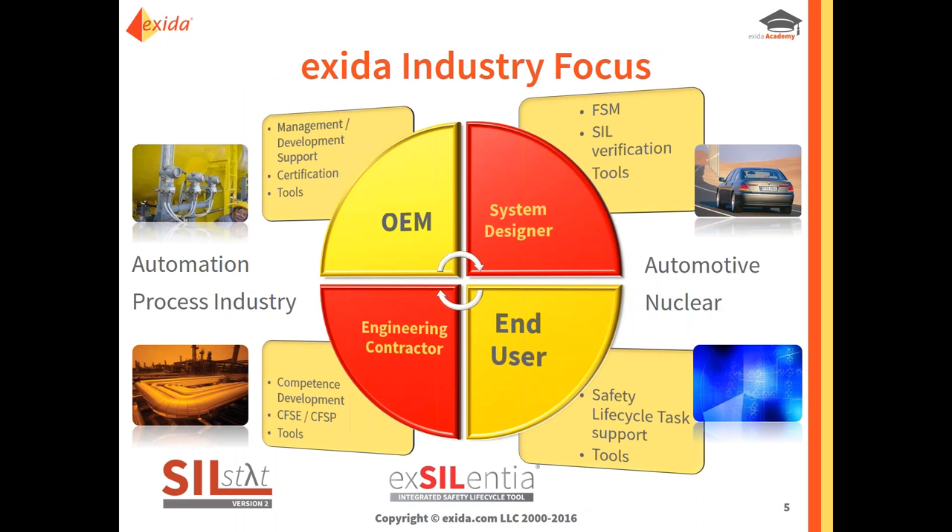Exida is involved with the complete supply chain of functional safety in multiple industry sectors — anywhere from the original equipment manufacturers who require product certification, through to the end users that will use that product. We're the ones that provide the software tools, training, consulting, and procedures related to functional safety, security, and also reliability.